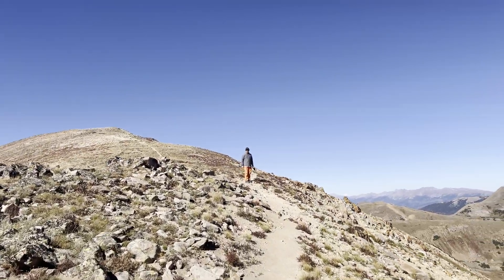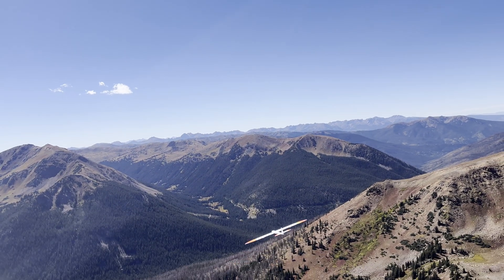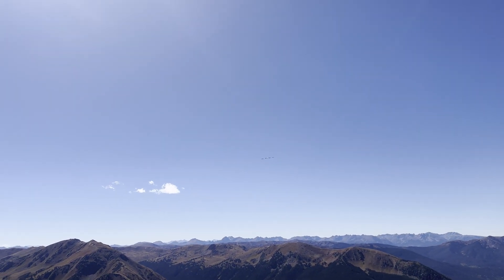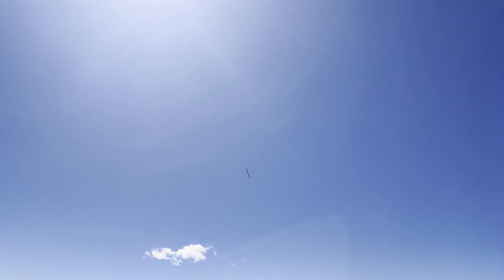Hey everybody, welcome to the channel. It's mid-September and Jones Pass is open. The wind was blowing and George and Skip were up flying too. Front side lift was good and the wind was 15 to 25 — variable, but a really nice day and my first time up this year. It's been a couple months since I had a good DS session and I needed to get some practice in.